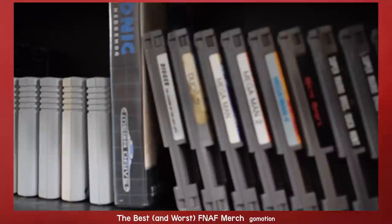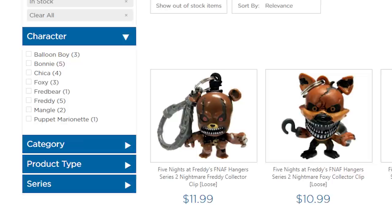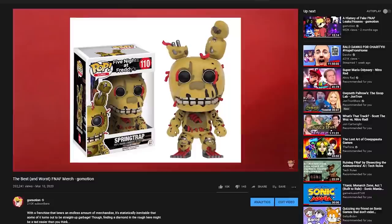I missed out on a lot of stuff last time. Even I, GoMotion, cannot craft the perfect video sometimes. But that's what sequels are for, right? Here's something we can do to fill the void I left in part one. Time to shit on more Five Nights at Freddy's merchandise! Before I begin, a misconception in the last video: Toy Wiz don't manufacture these funky dudes — they were produced by Just Toys. Do what you please with that info.